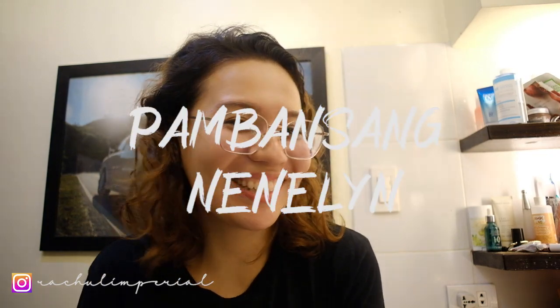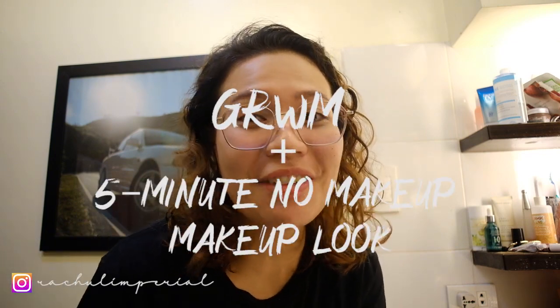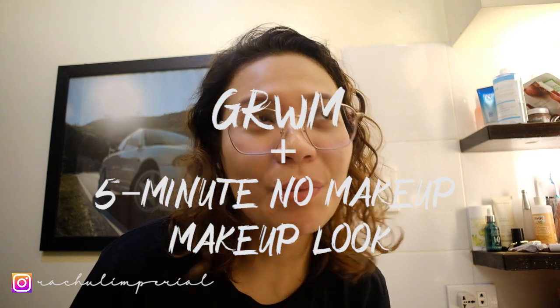Hi Bebelins! It's your Pambansang Nanalene at your Rachel. Welcome back to my channel. For today's video, I'm going to film a Get Ready With Me plus a 5-minute no makeup makeup look. So if you want to know the products that I use for my skincare and for my makeup, just keep on watching. So let's start.